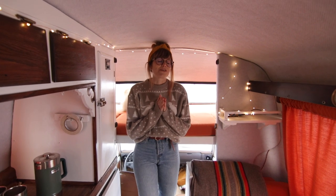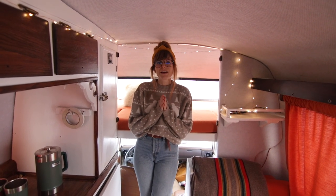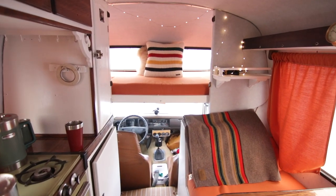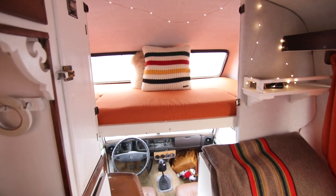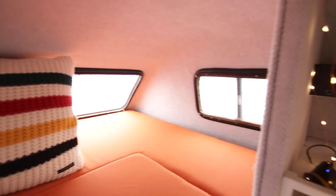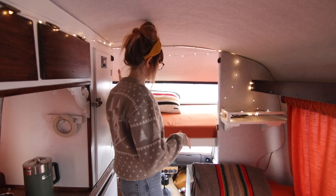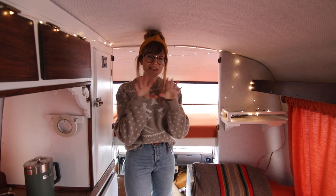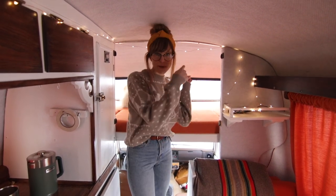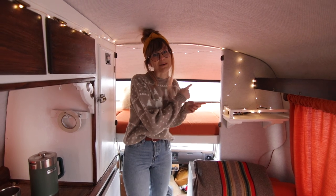So in the sleeping arrangements of this van, we basically take the smaller space and we give Hudson this bigger space up here because we have covers on all of these windows and then we have a gate that goes up here. So we basically give him like a little cave almost. This is the bigger bed, but Hudson takes the bigger bed.